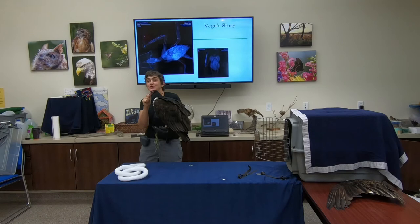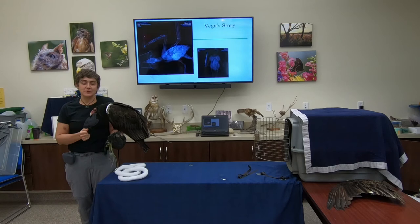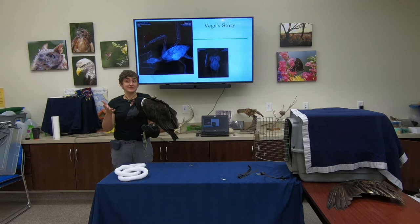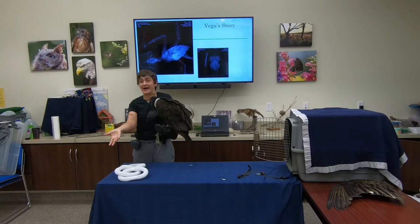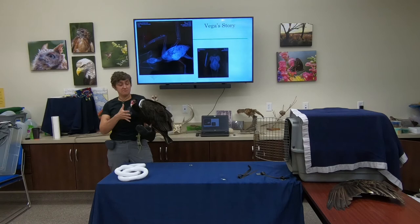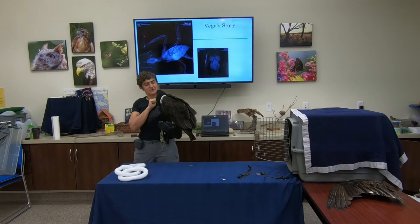One really unique self-defense mechanism: if vultures feel threatened, they will projectile vomit. This has two purposes. First, it's a strong deterrent — they've just consumed rotting meat that's been sitting in their stomach, and spewing that at a predator or threat is pretty disgusting and effective. Second, since they gorge themselves not knowing when they'll get their next meal, vomiting that extra weight lets them take off and fly more easily if threatened. It's one of their coolest features. Vega will do that on occasion, though not often.